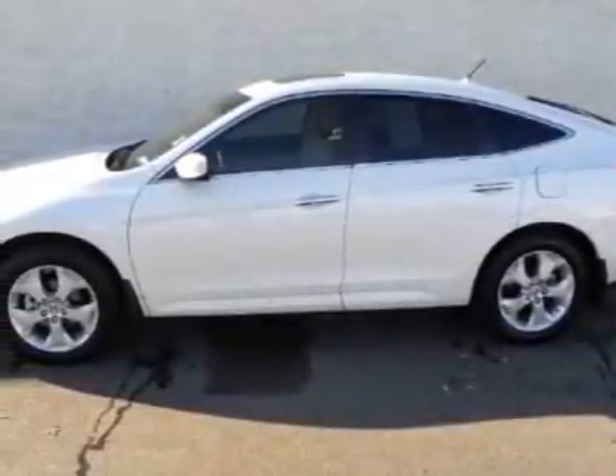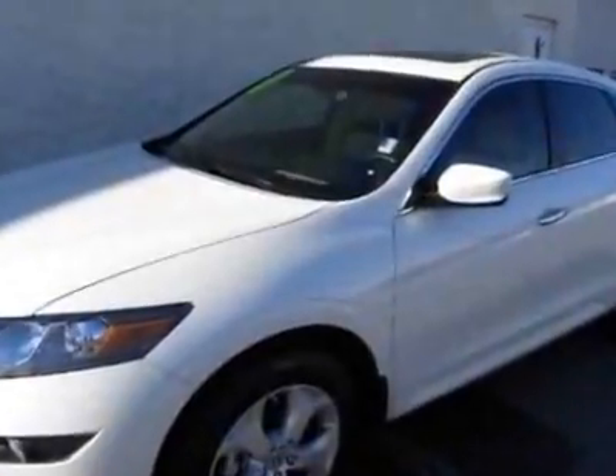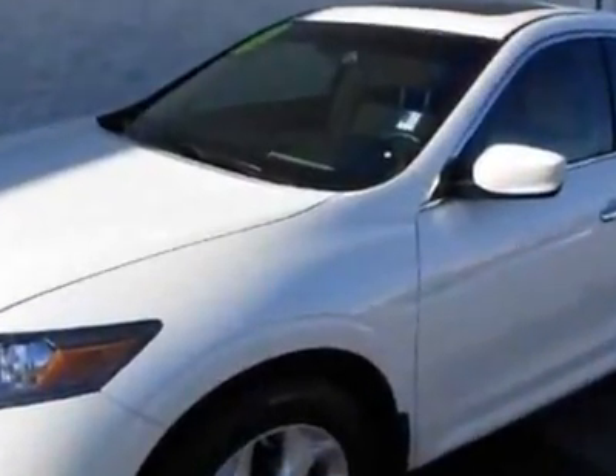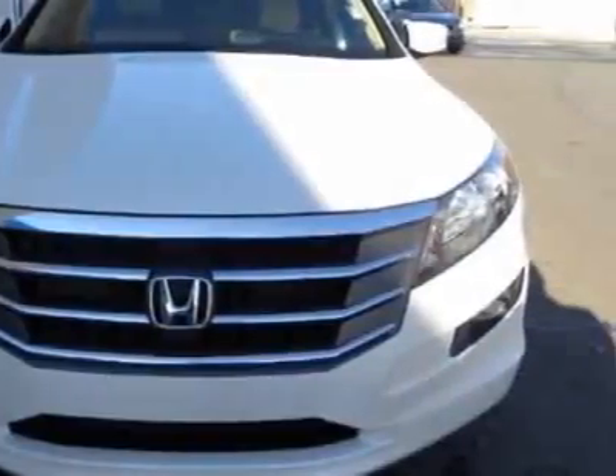Come take a look at this certified pre-owned 2010 Honda Accord Crossture Sedan. This Accord Crossture Sedan has just under 11,500 miles. This vehicle has a limited warranty.